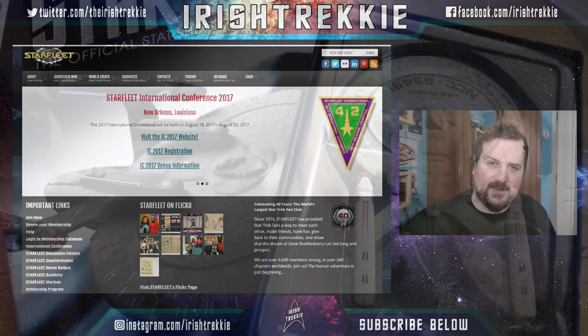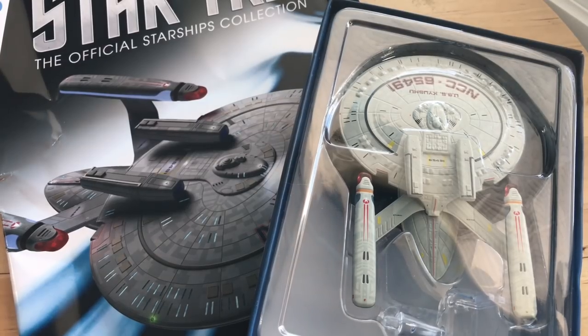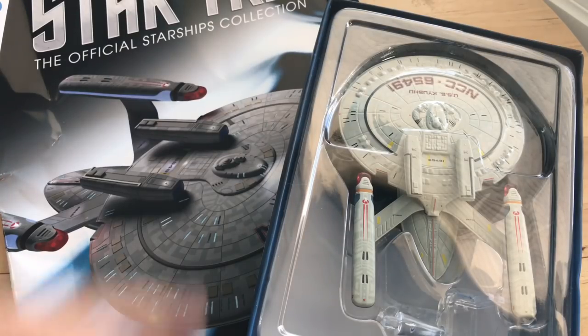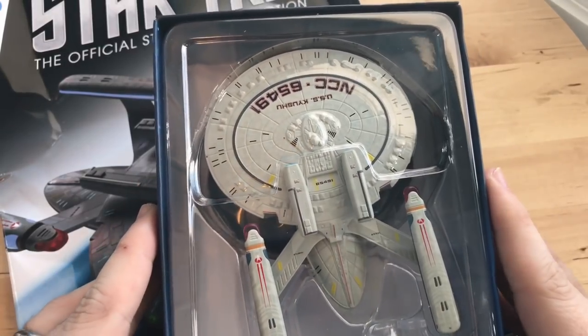Hi folks, Irish Trekkie back for another Star Trek: The Official Starships Collection issue review. This time we have Issue 95, the New Orleans class USS Kyushu — I hope I pronounced that correctly. We have quite a sizable model here; let's put this to one side and have a look at the magazine.